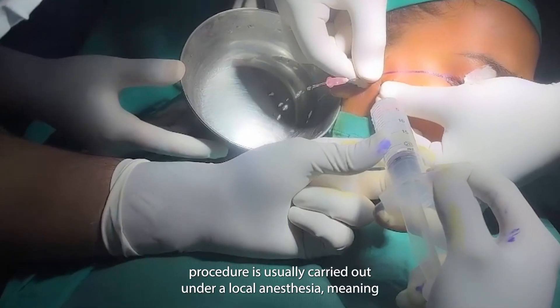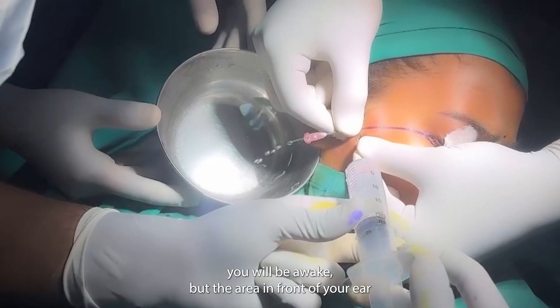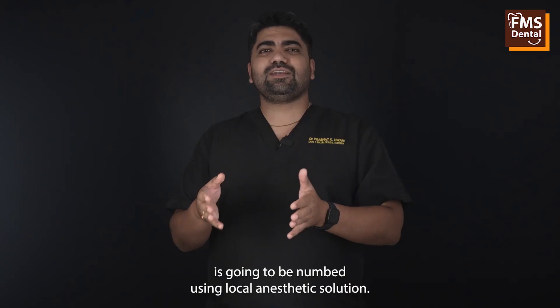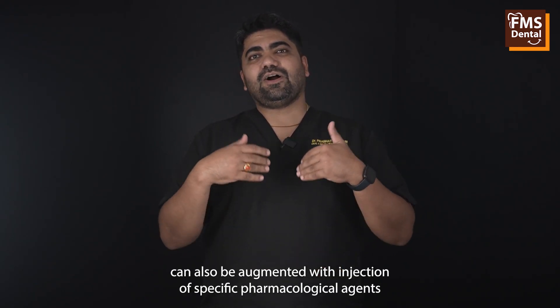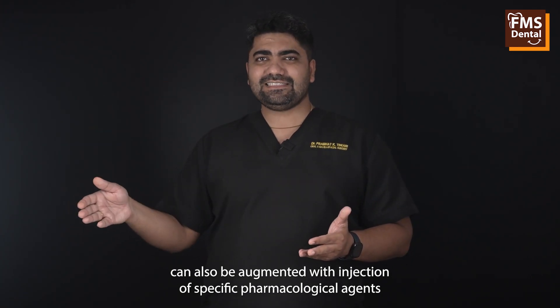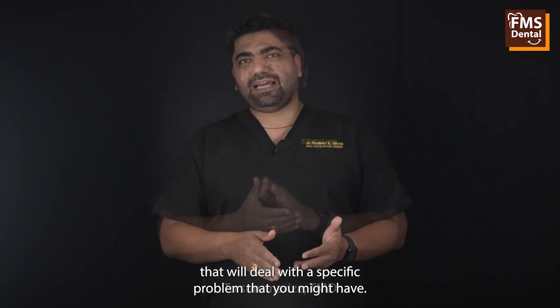This procedure is usually carried out under local anesthesia, meaning you will be awake but the area in front of your ear is going to be numbed using a local anesthetic solution. Depending on the specific diagnosis, the procedure of arthrocentesis can also be augmented with injection of specific pharmacological agents that will deal with the specific problem that you might have.